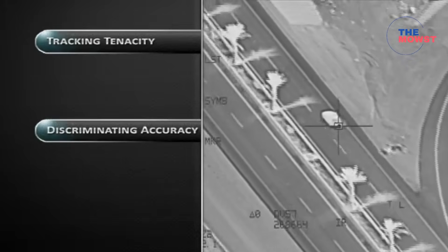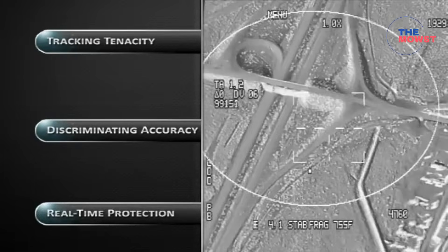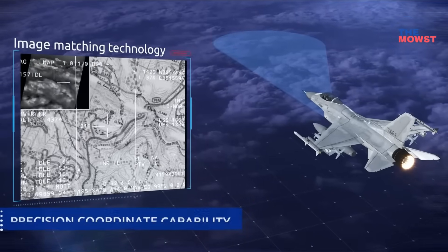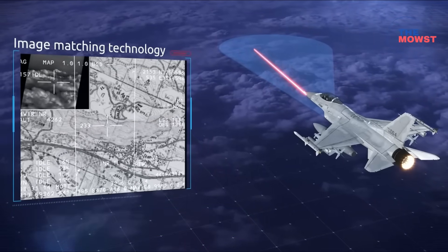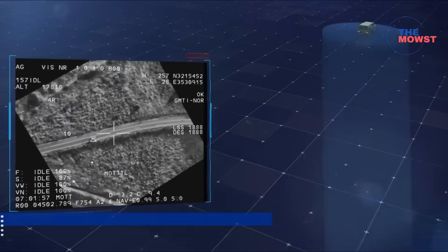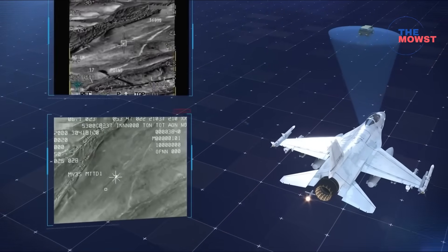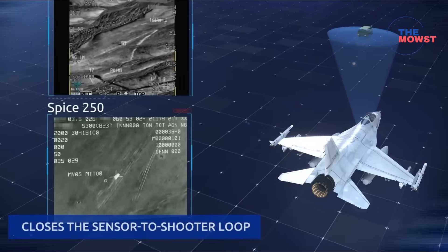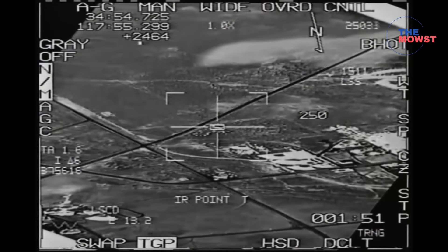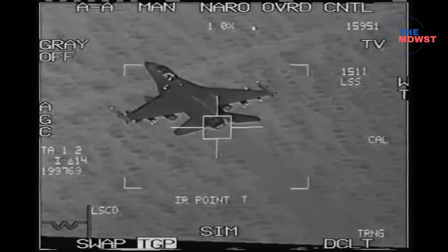This aligns perfectly with modern multi-domain warfare, where information is just as important as firepower. Imagine this scenario — a Philippine FA-50 Block 70 jet detects a suspicious vessel inside the West Philippine Sea. With the Sniper NTP, the pilot can instantly transmit high-res, geo-tagged surveillance data straight to AFP Central Command, the Air Defense Command Center, or even Philippine Navy ships equipped with data links — all in real time.